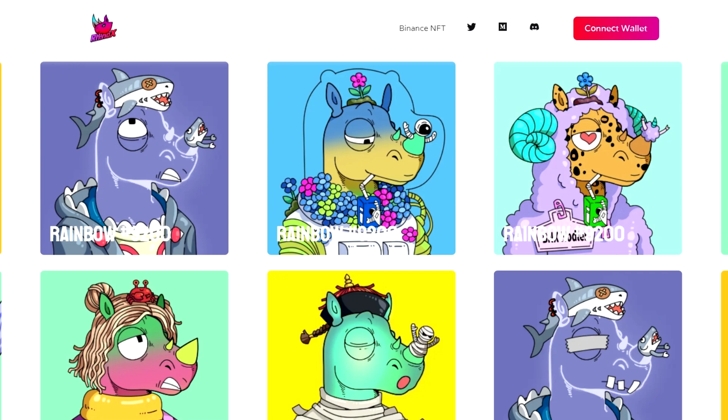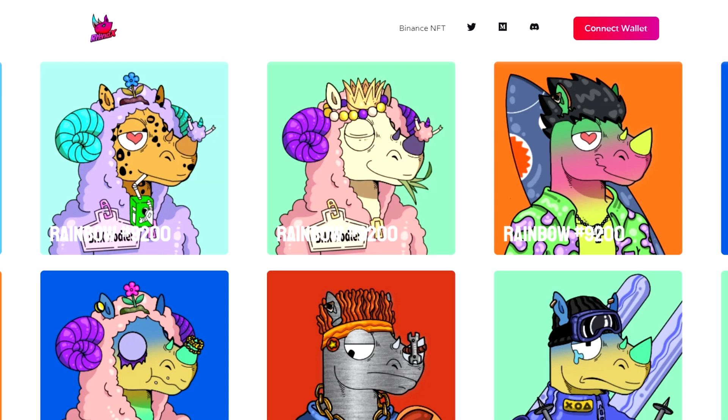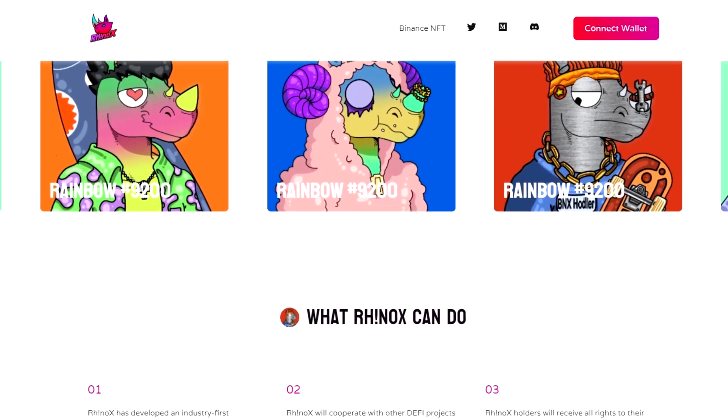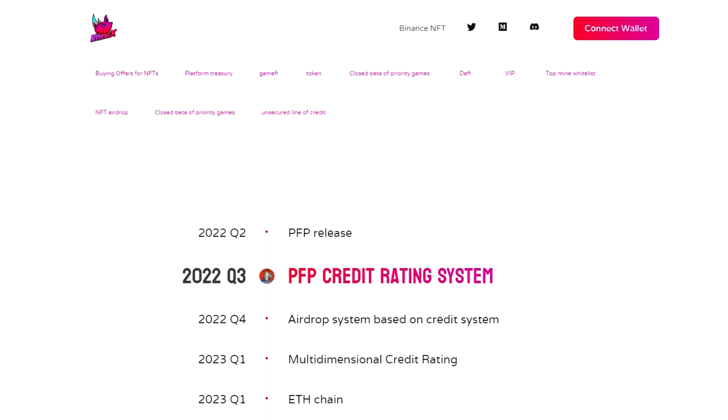In addition, Rinox owners will receive all rights to their NFTs. Rinox will create a communication platform between businesses and NFT holders for commercial co-branding, advertising and other promotions. Rinox will also become a platform for communication between NFT merchants and holders, where you can report copyright usage whether you are a merchant or an individual.